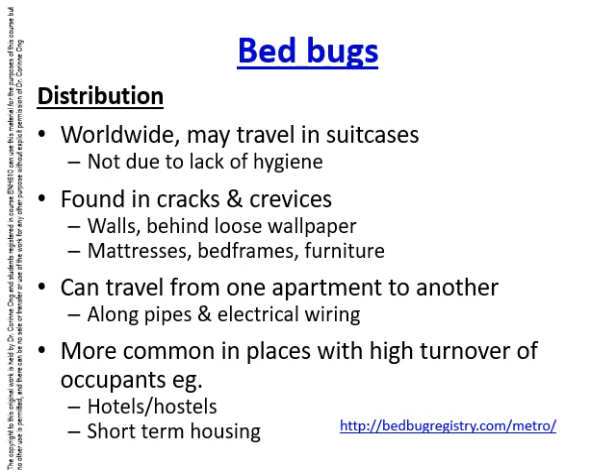They are found in cracks and crevices in walls, behind loose wallpaper, in mattresses, bed frames and furniture. Because they can crawl such long distances, they can travel from one apartment to another along pipes and electrical wiring. They tend to be found more commonly in places with high turnover of occupants, such as hotels, hostels, and short-term housing.